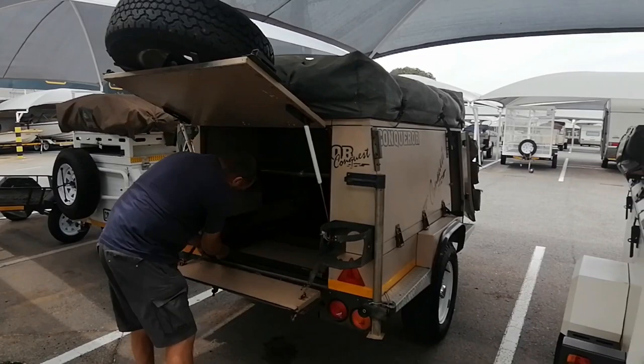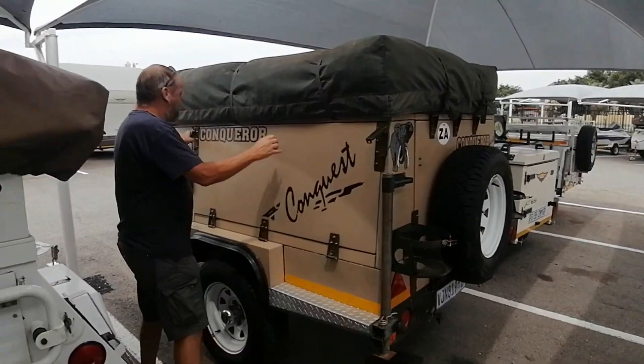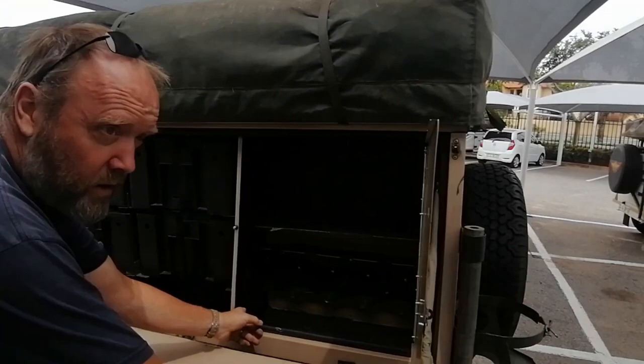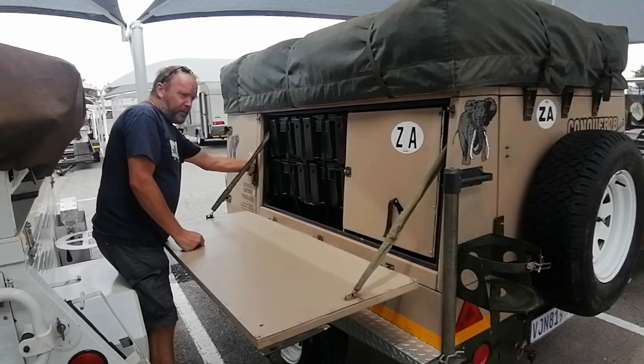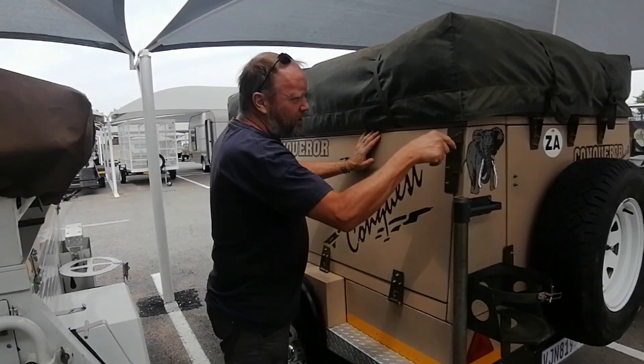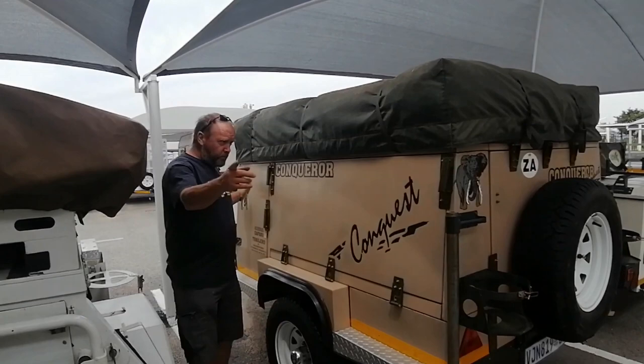All of this stuff works okay. Spare wheel goes back — come around this side, same as the other side. A couple more storage areas. It's a big trailer, looks very heavy, it's going to really test your vehicle. The design is quite old, but it is a Conqueror — Conqueror is one of the best names in SA 4x4 trailers. Quality might make up your mind for you.